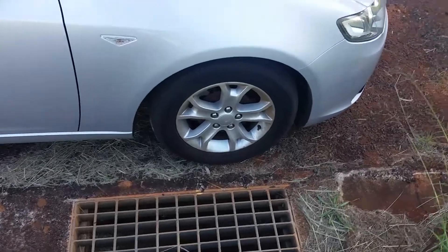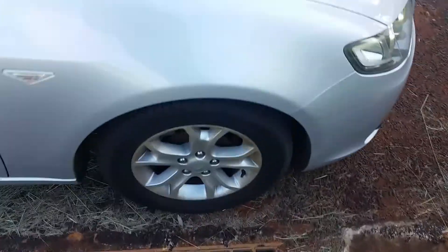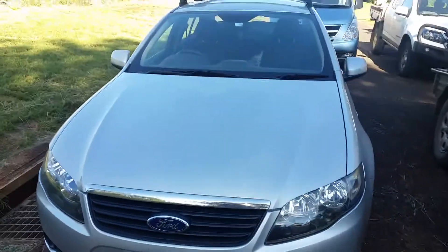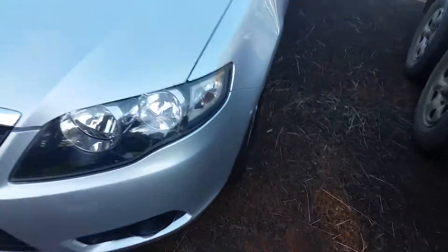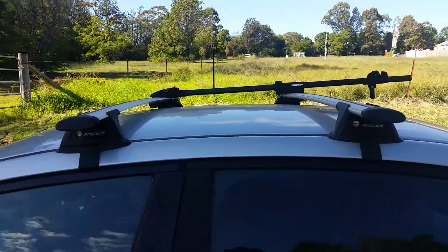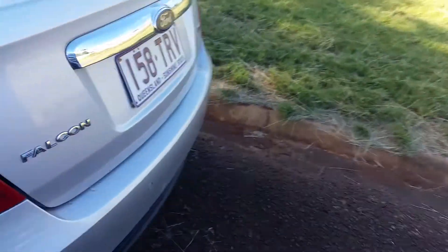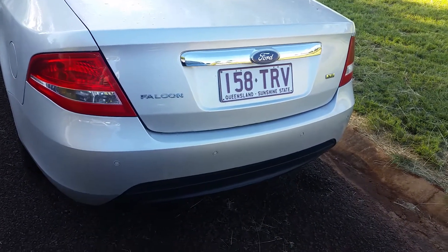It's fitted with factory steel wheels, silver colour with chrome lighting on the bottom. It's been fitted with aftermarket roof racks, a bike rack, and factory fitted reverse parking sensors.